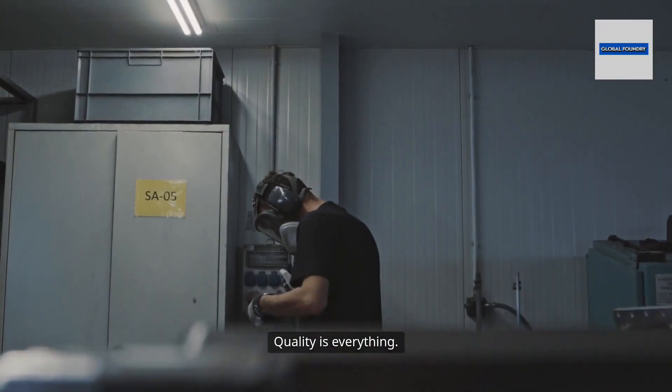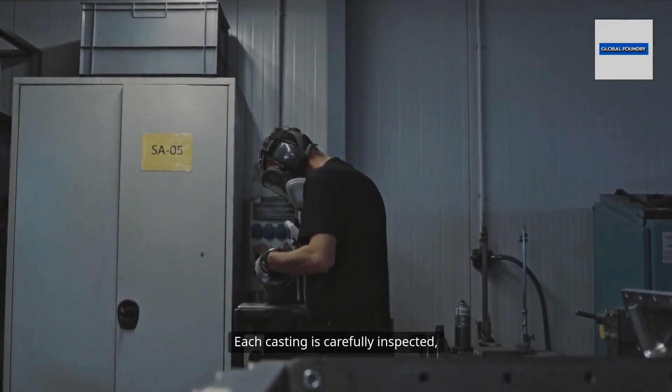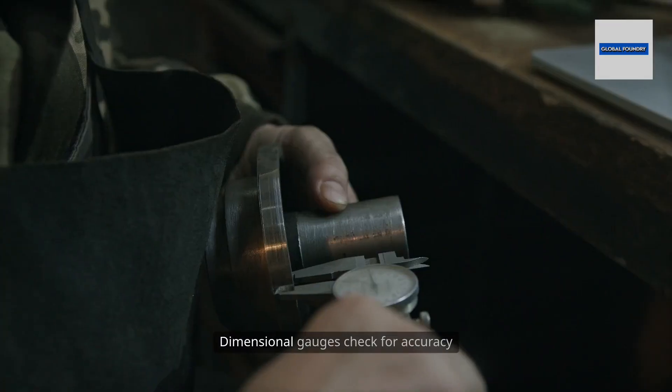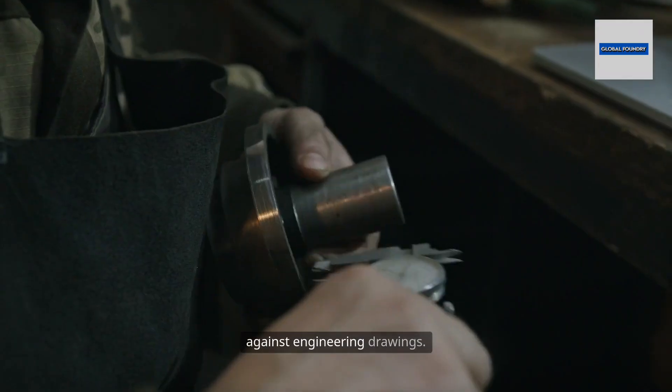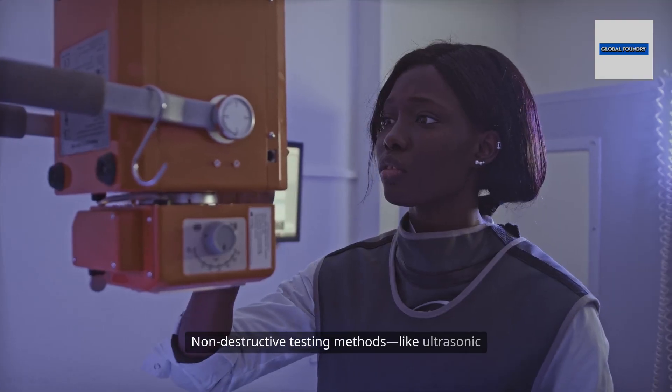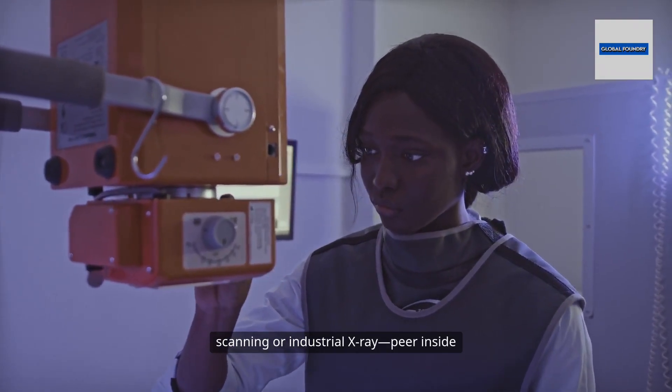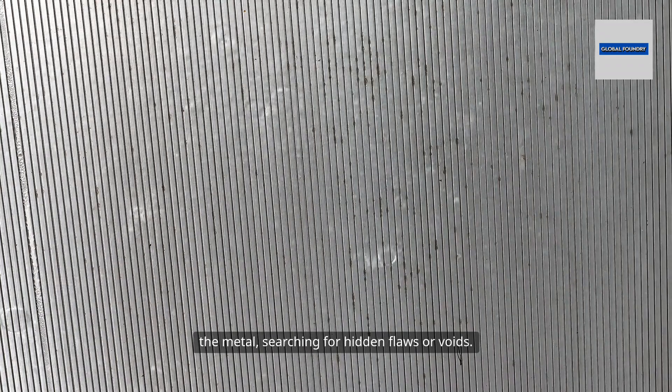Quality is everything. Each casting is carefully inspected, first by eye and then with advanced tools. Dimensional gauges check for accuracy against engineering drawings. Non-destructive testing methods, like ultrasonic scanning or industrial x-ray, peer inside the metal, searching for hidden flaws or voids.